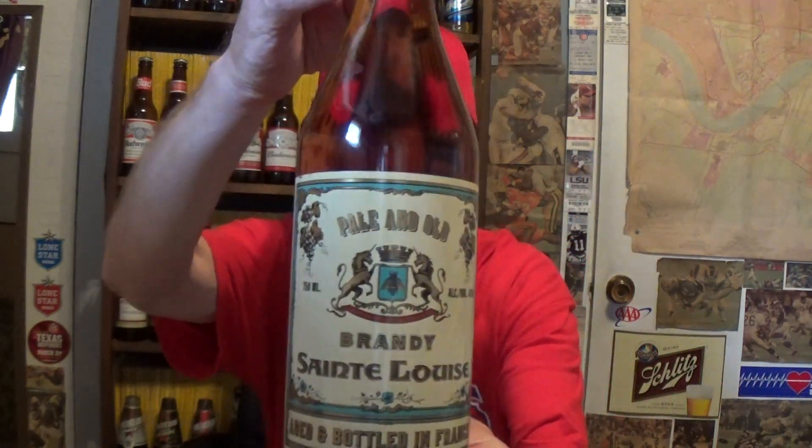Hello and welcome to this review of Brandy St. Louise. Introduced in 2018, it's aged at least three years. They say it's a blend of three to ten year aged brandies, classing it somewhere between VS and XO in that range.